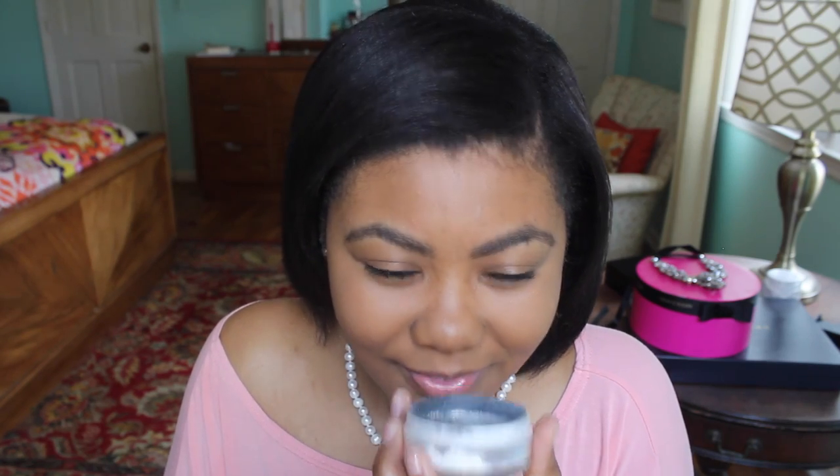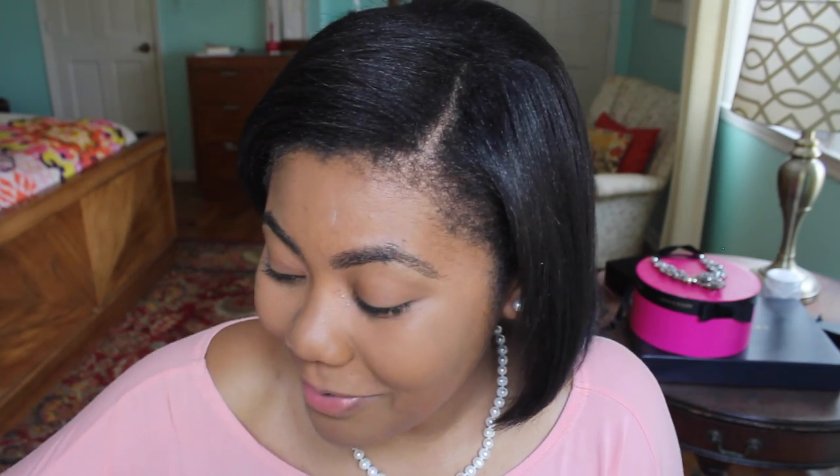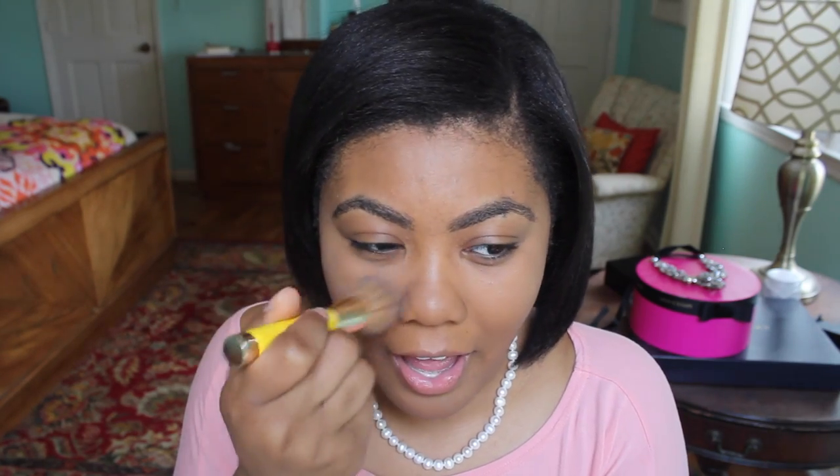Next I'm going to take the NARS Translucent Powder in the color Crystal — it's called Crystal — and this smells like cookies, it smells really really good. I've never had a face powder that smelled good before, so go to Sephora and smell it. I take a small brush and apply it under my eyes; it does a great job of setting my under-eye concealer and making sure it doesn't crease.